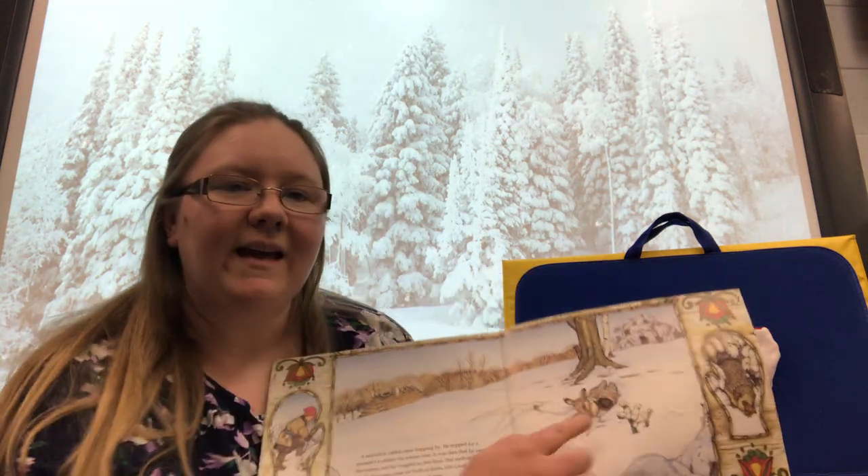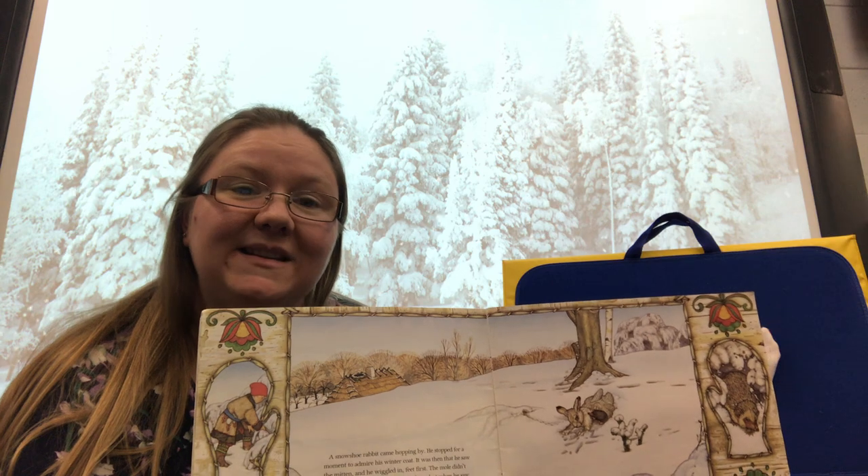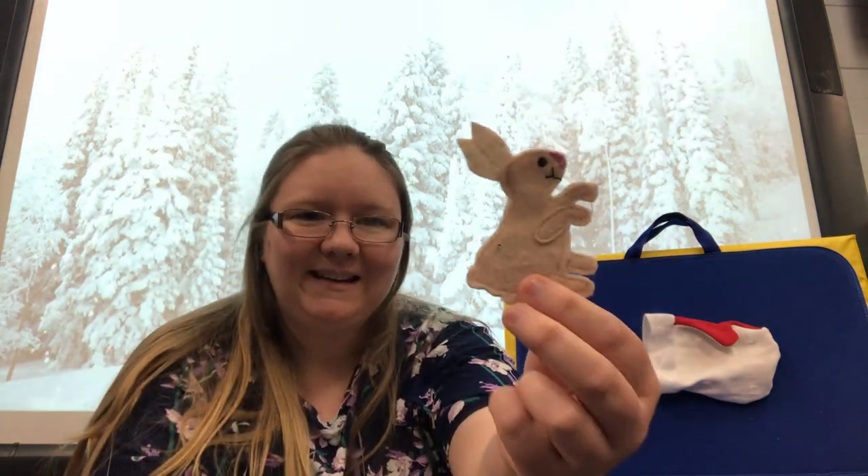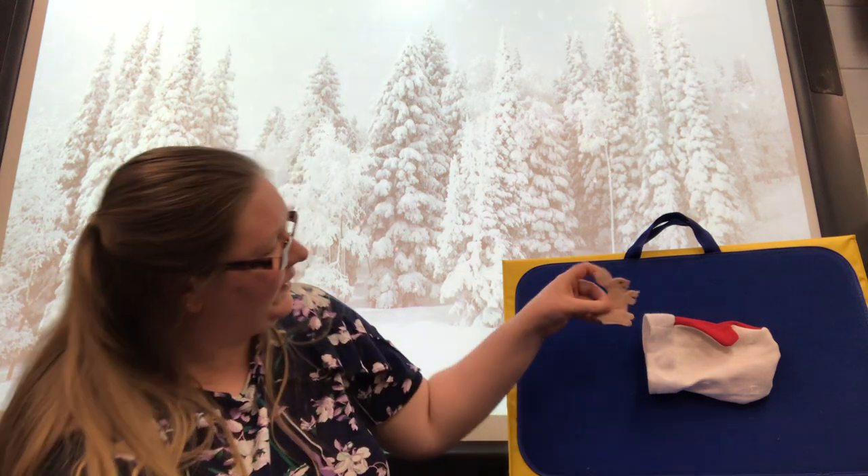Along came a rabbit, who got in the mitten as well. Let's find a rabbit. Which one's a rabbit? Rabbit. Here he goes, hopping into the mitten.